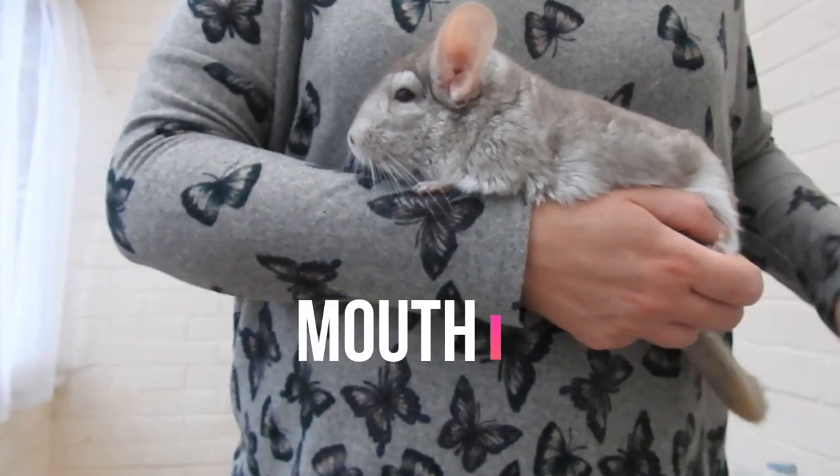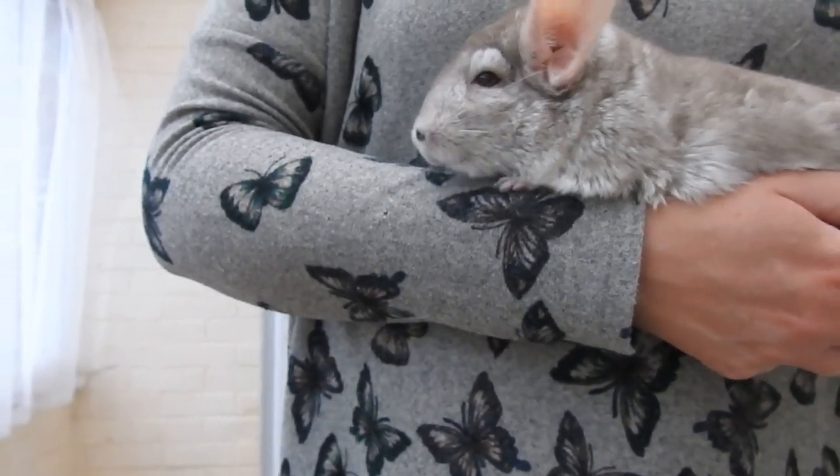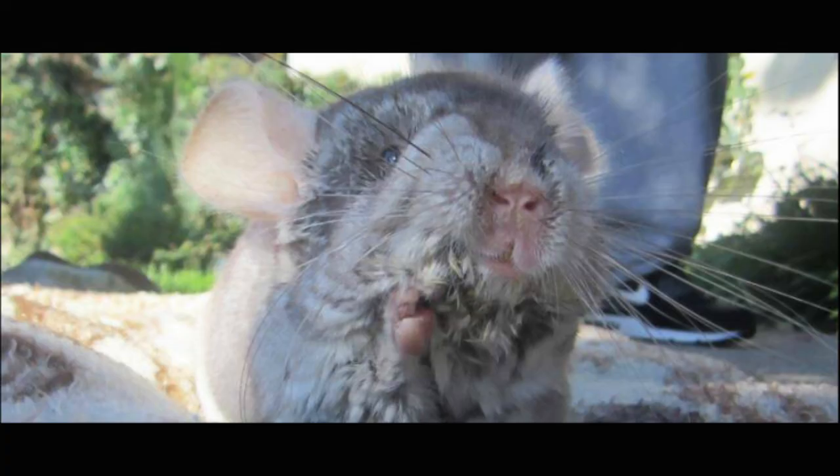Next, the mouth. The mouth area should be dry and clean. If your chinchilla's mouth is wet and it's wet on the chin and looks like the chinchilla has been drooling, see your vet as soon as possible, because that potentially could be dental problems.